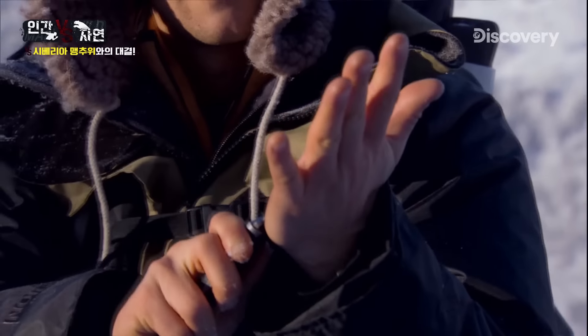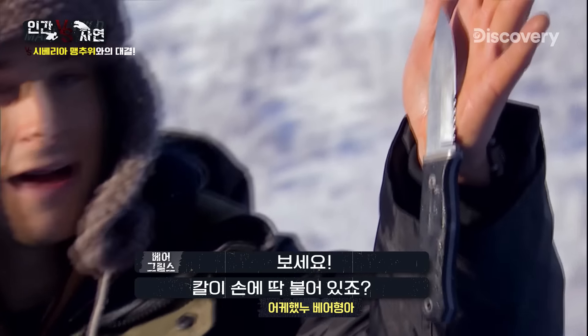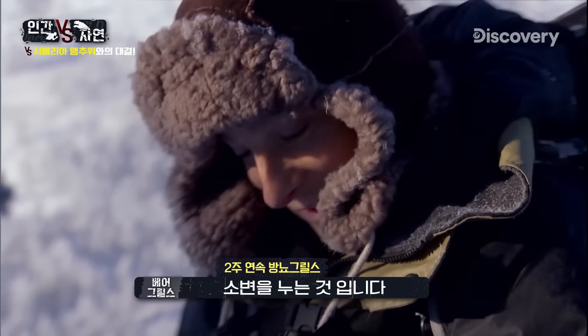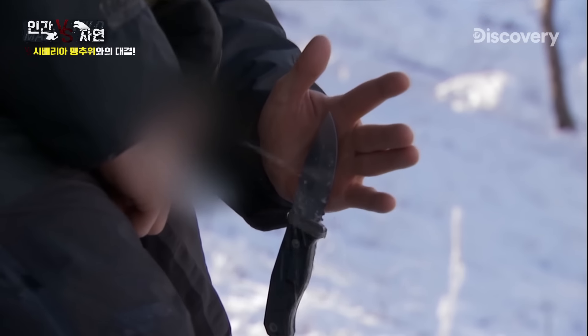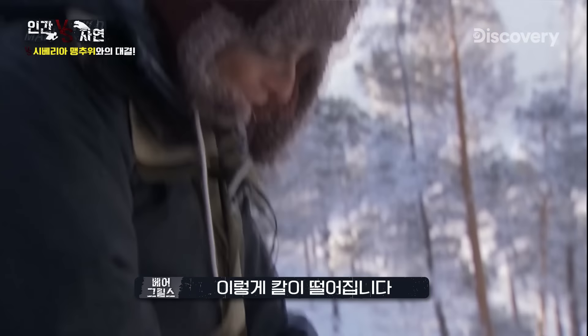You see what I mean? See, it just sticks absolutely solid. If I tried to peel that off, it would actually pull some of the skin away. But the way to get it off is just to pee on it. And the knife will drop off — something my friend with the ice screw in his mouth couldn't do.